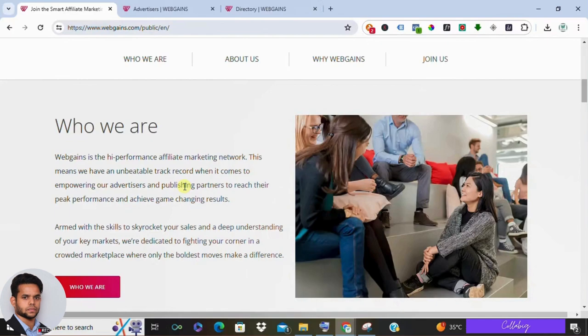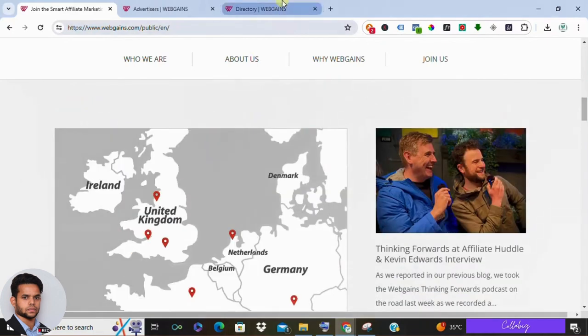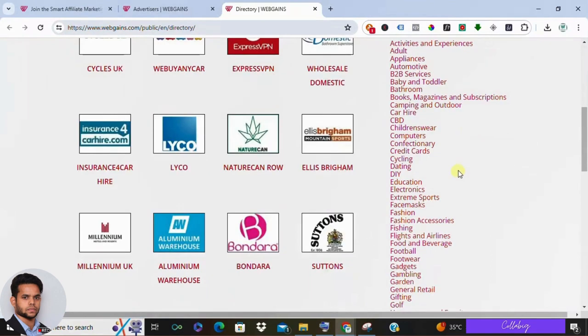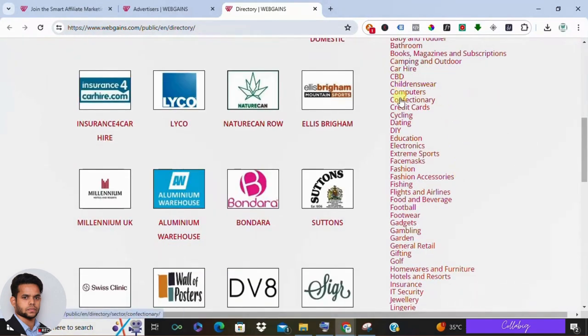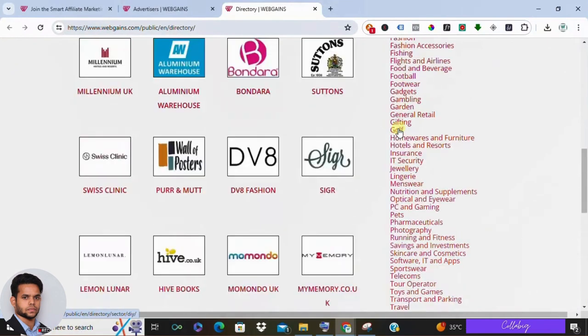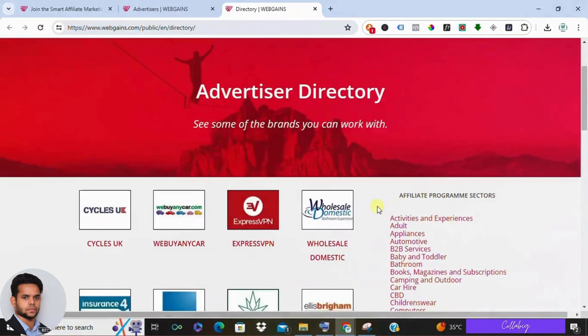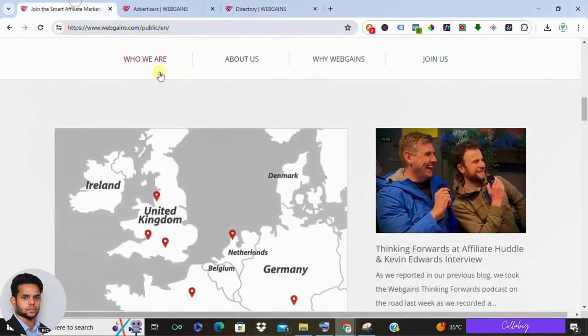WebGains offers a wide range of products across various industries, including activities and experiences — think tourist passes, cinema tickets, hot air balloon rides, and more. There is a huge list including adult appliances, automotive, baby and toddler, B2B, camping and outdoor, car hire, dating, cycling, extreme sports, fashion accessories, football, food and beverage, and many more.